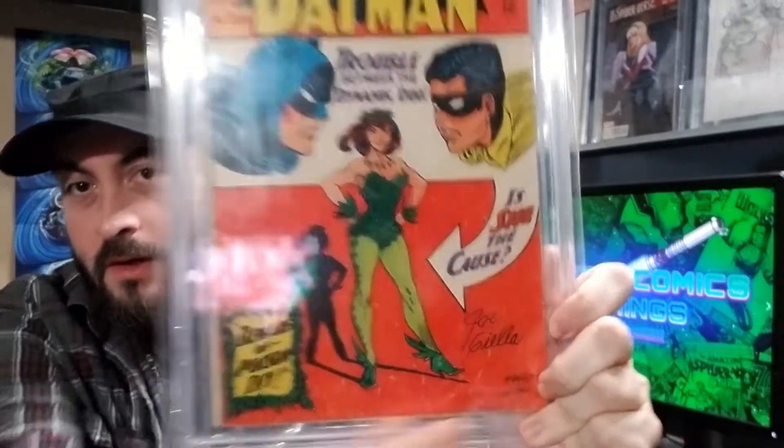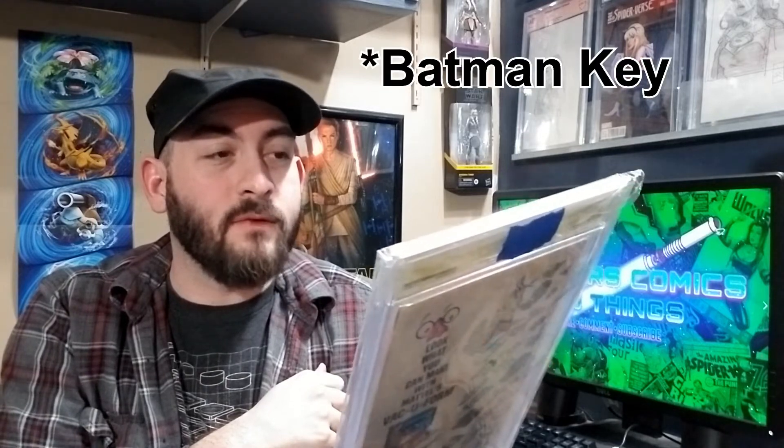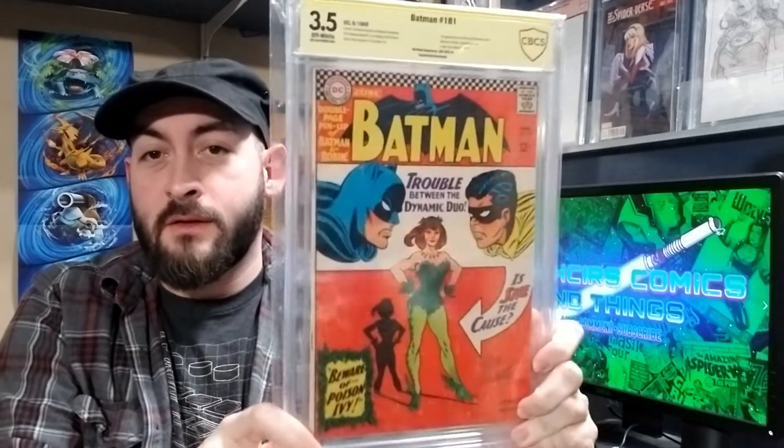Next up we got a 3.5 — Batman 181, signed down here in the corner. Underrated book, probably the best DC key from the Silver Age in my opinion. Just real nice looking.